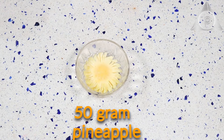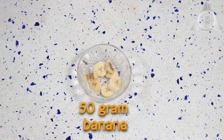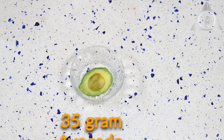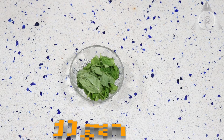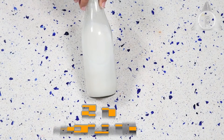50 grams frozen pineapple, 50 grams frozen banana, 35 grams avocado, 10 grams basil, and 75 ml fresh coconut milk made at home.